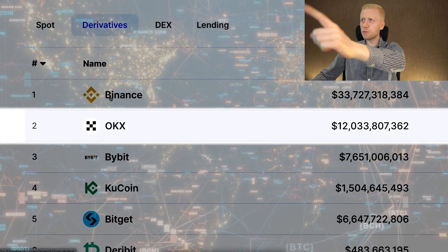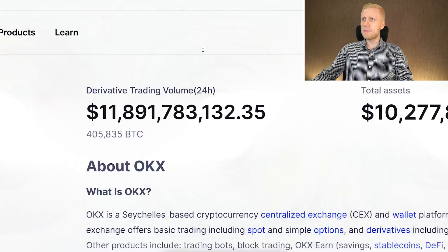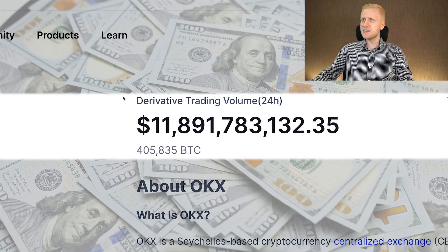OKEx is the number two biggest cryptocurrency derivatives exchange in the world. Every single day, billions of dollars are being exchanged on their platform, so there's a lot of money for you to be made on OKEx.